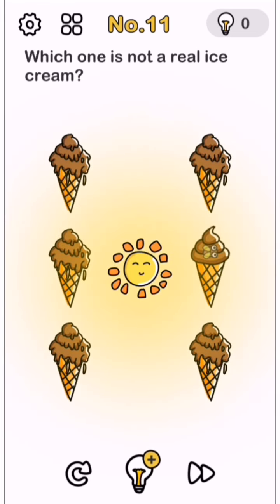Yes! The Sun is sitting on one ice cream and all the others are melting - but this one is not melting. This is the fake ice cream!